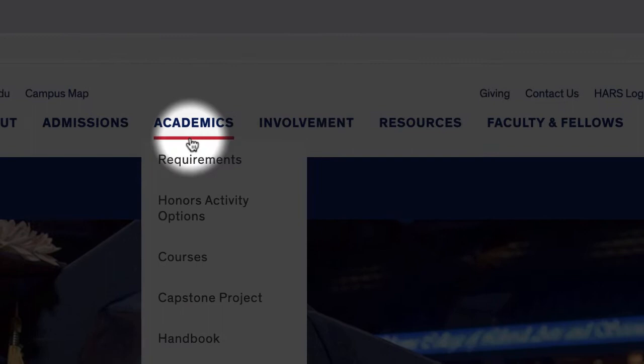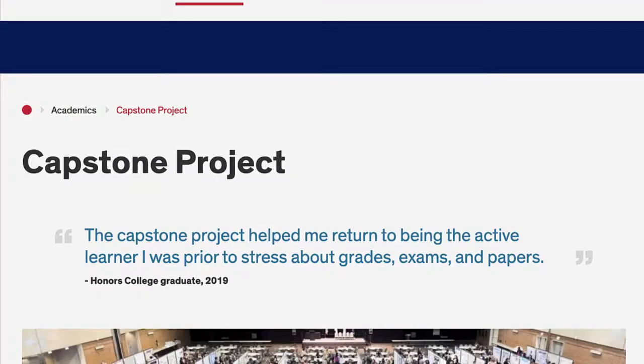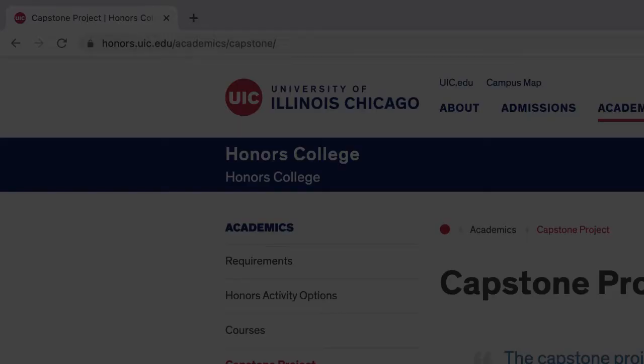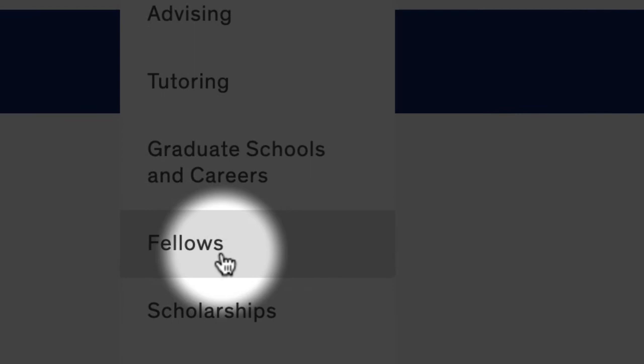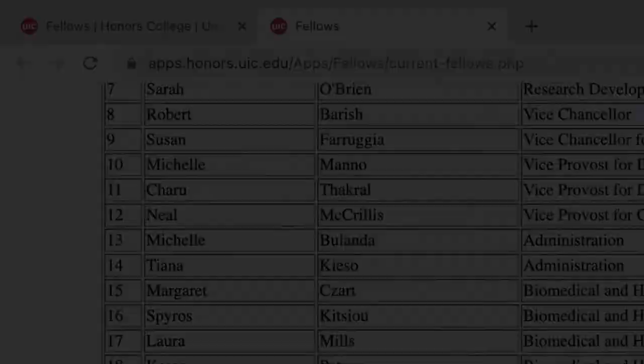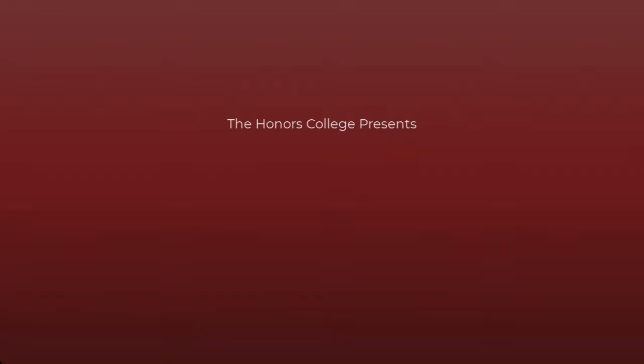The Honors Capstone Project is a cumulative project completed by all Honors College students to showcase their learning and experiences here at UIC. Projects can involve research, theoretical issues, creative work, professional challenges, novel applications, or social innovation. Students are paired with an Honors Fellow that may guide them through the capstone process or refer them to other mentors to assist with this project. Typically, this project is completed during the last two semesters of a student's undergraduate career.